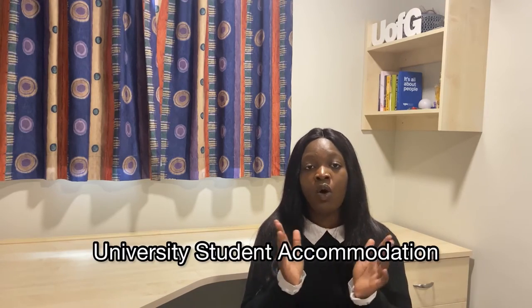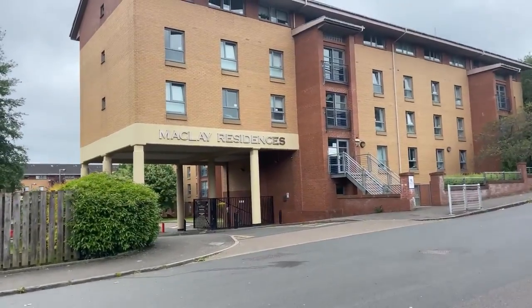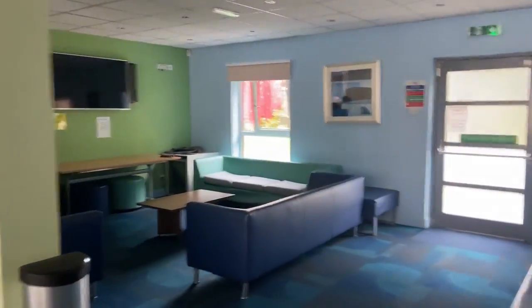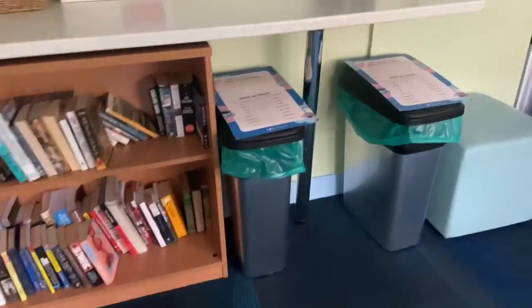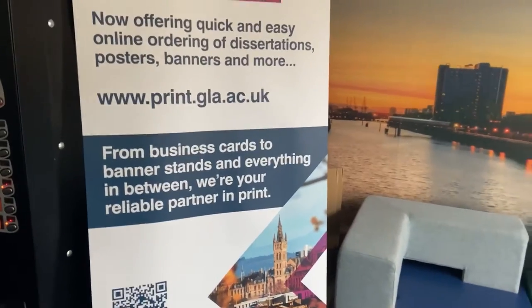Now we go to the next kind of accommodation, which is student halls or university-provided accommodation. The McClay's Residence is mainly for postgrad students. University halls are somewhat different — there are ensuite rooms, older buildings, and newly renovated rooms. There's a large reception area with a free-to-use computer, a small library available for residents, and ready access to University of Glasgow printing facilities.